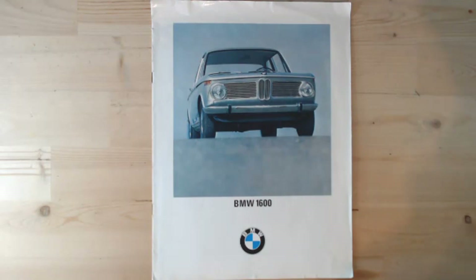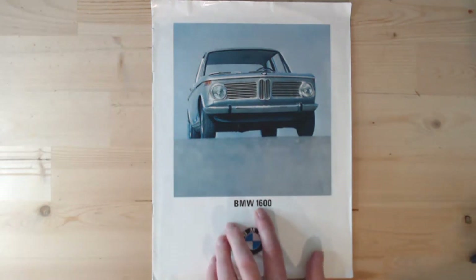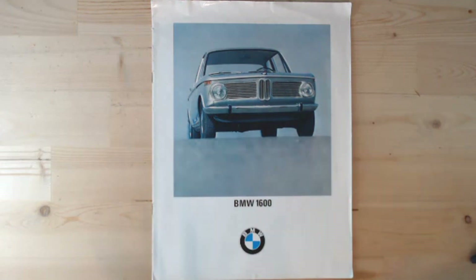Here it is — the BMW 1600, referred to as the 02 series. You won't see '02' mentioned anywhere in the brochure, but these were initially called the BMW 1600 02, later becoming the 1602. We're probably more familiar with the car that came a couple of years later — the BMW 2000 with the larger engine, which later became the 2002. But this is the entry-level car, and on Quarterlight we like entry-level cars.